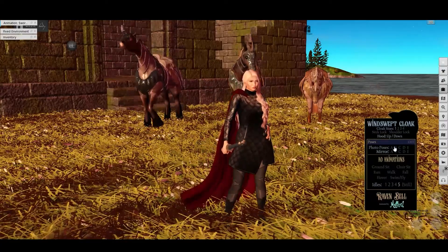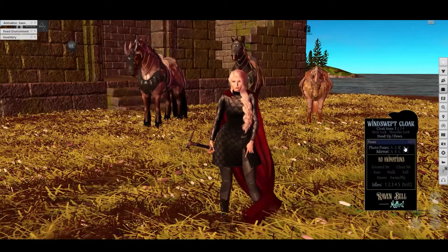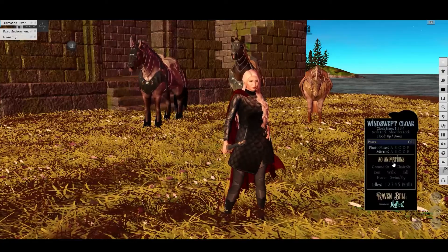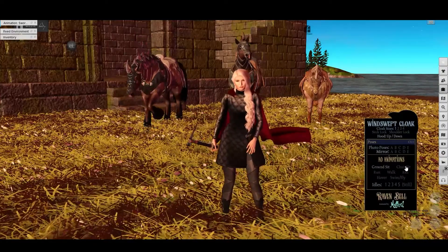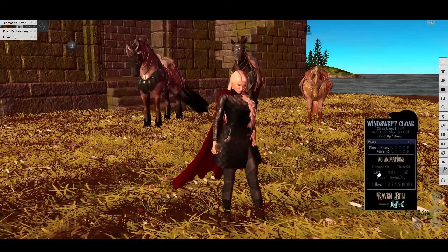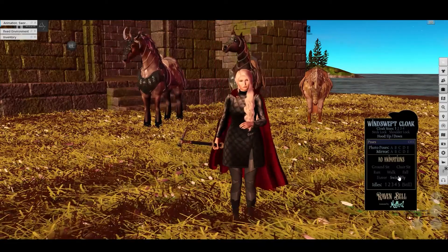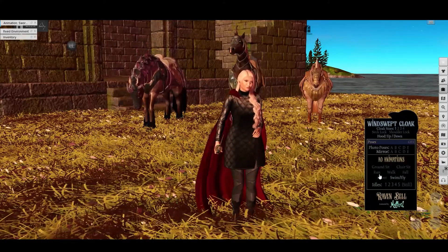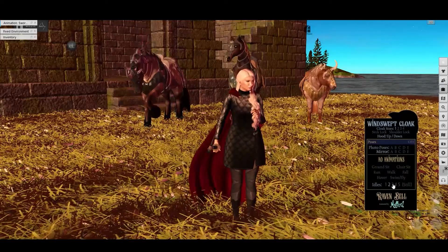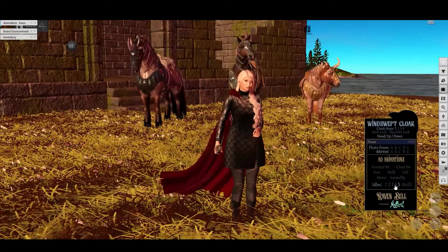You have some cool photo poses — some of those will work great for when you're on the horse. And then there are mirrors of those for your animations. You can pick ones that will go with a ground sit, a chair sit, a walk, a run, a fall, a hover, and a swim or fly. And then of course you have a set of idles which you can pick depending on how windy you want it to feel on your cloak. Very nice — really like it.